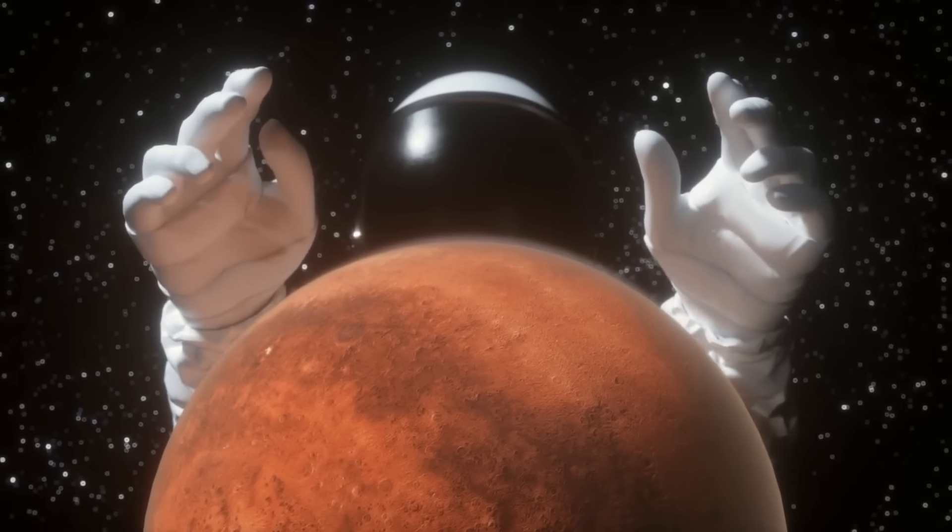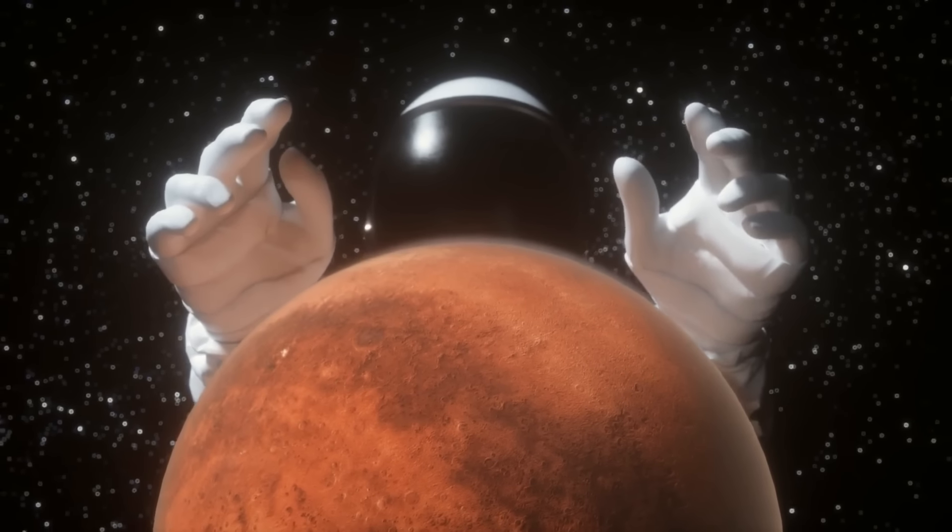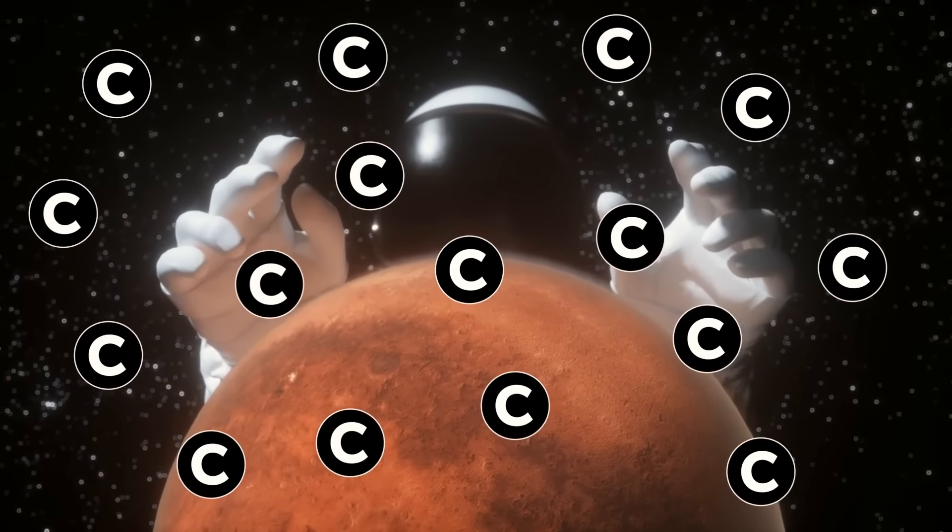So let's show the universe what we're made of. And that would be mostly carbon.